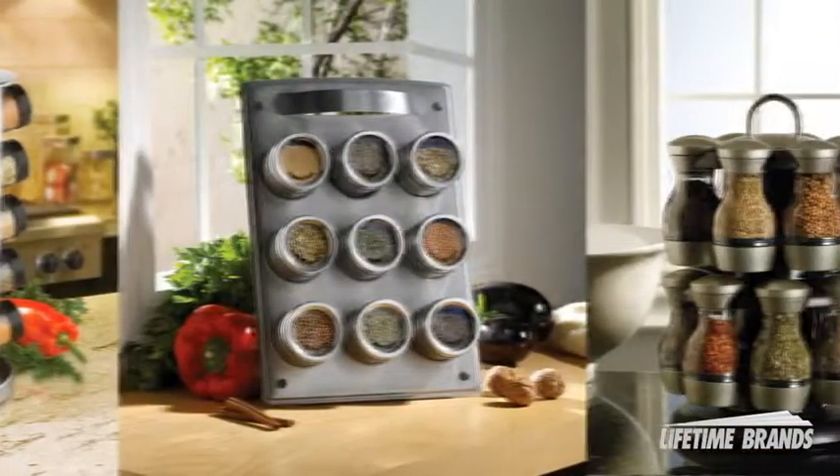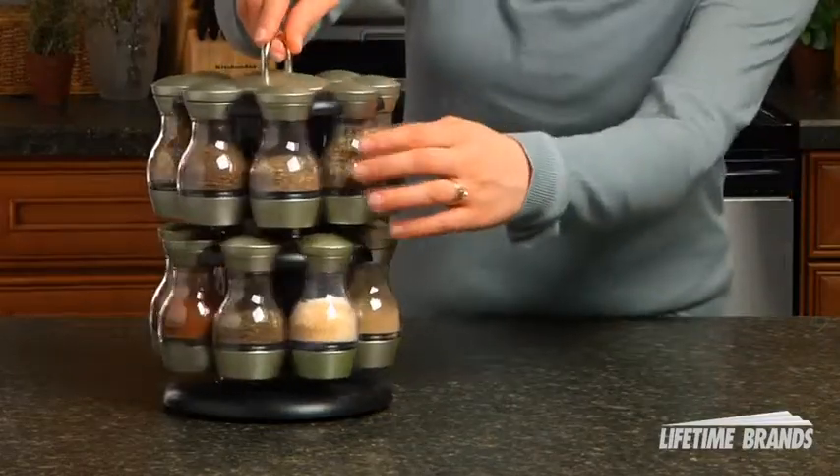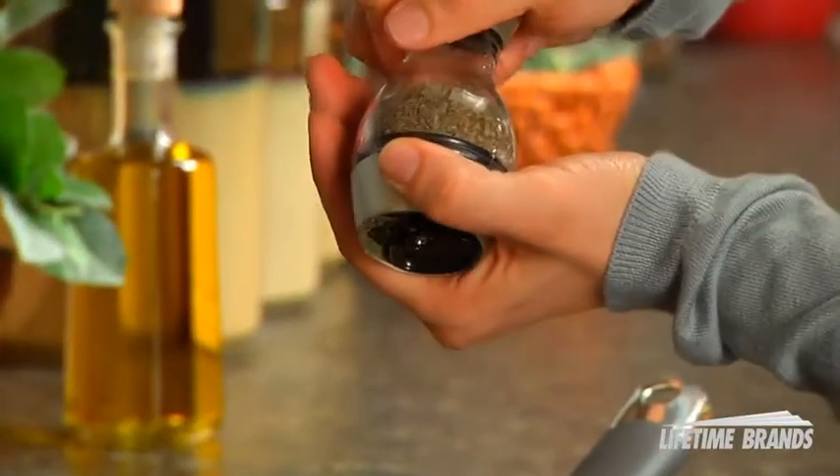Get ready to add a little more spice to your life. Spices are an integral part of any chef's culinary arsenal, but did you know that there's a way you can refill the jars in your spice rack for free?